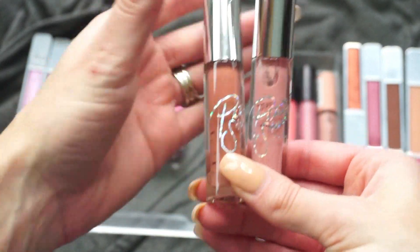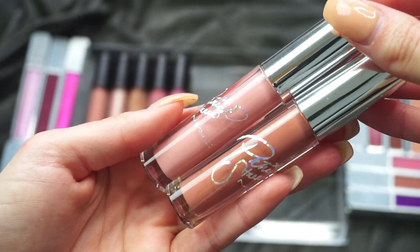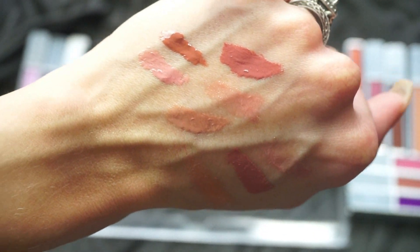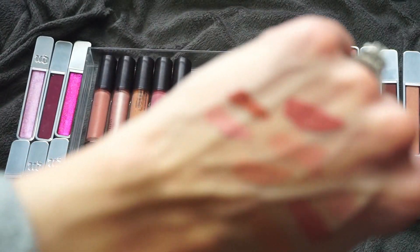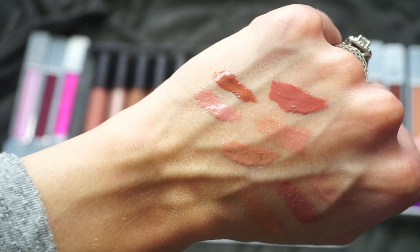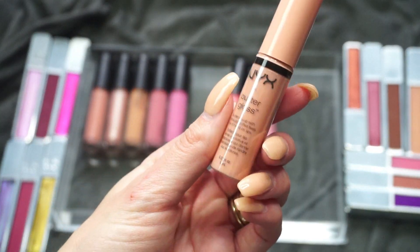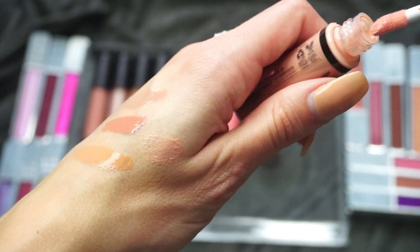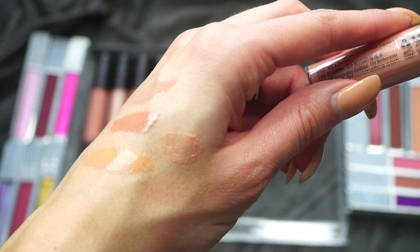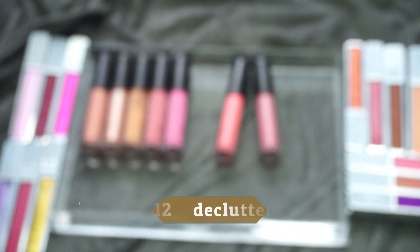I have some here from the MAC and Patrick Star collaboration — their first collab. I think I already decluttered the darker red one. The shades are She's Better Work and Mama Star — the pink is She's Better Work and the other is Mama Star. I do like MAC lip glosses and I have several here. I'm going to keep the pink one, She's Better Work, and declutter the darker one since I don't wear a lot of darker lip glosses. I also have a NYX Butter Gloss in Fortune Cookie — super, super light. I got this on a recommendation and really do like it, especially as a sheer gloss to wear over a lipstick that has good color. I'm keeping this one.